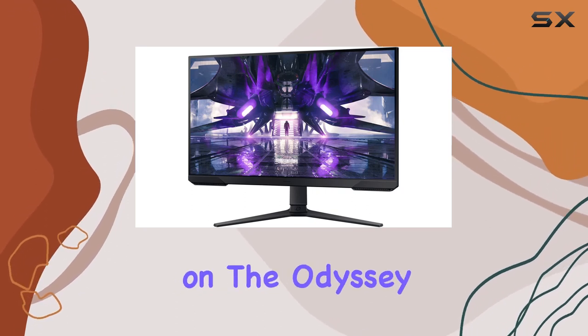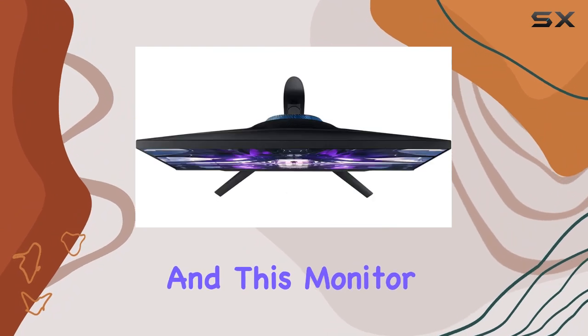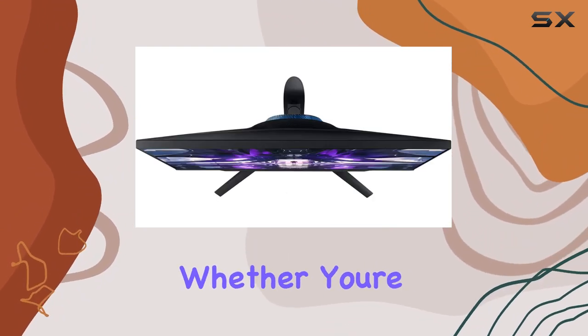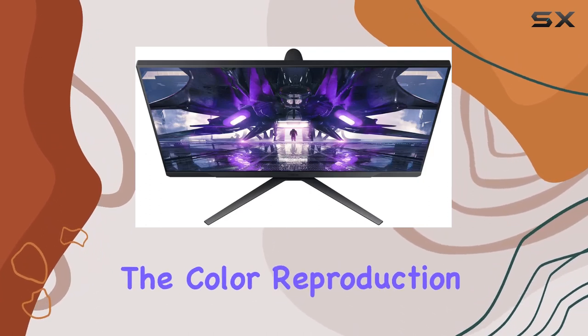Let's touch on the Odyssey experience. Samsung is known for its vibrant and rich colors, and this monitor lives up to that reputation. Whether you're gaming, watching movies, or working, the color reproduction is impressive.